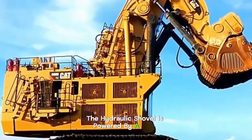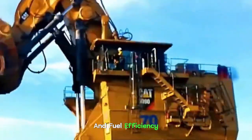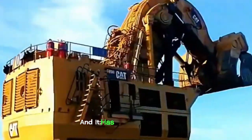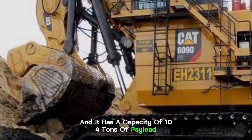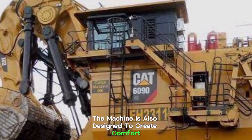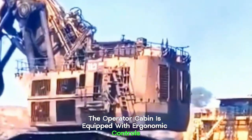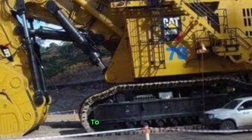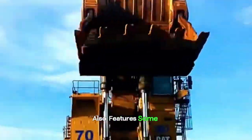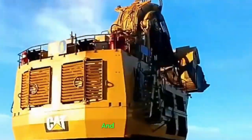The hydraulic shovel is powered by a high-capacity diesel engine that is designed for durability and fuel efficiency. It is one of the biggest shovels in the world with a capacity of 104 tons of payload. Apart from its enormous power, the machine is also designed to create comfort and safety for its operator, with an ergonomic operator cabin, advanced technology, automation, and monitoring systems that help enhance operational safety and efficiency.